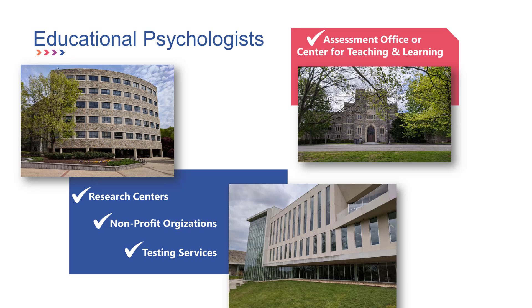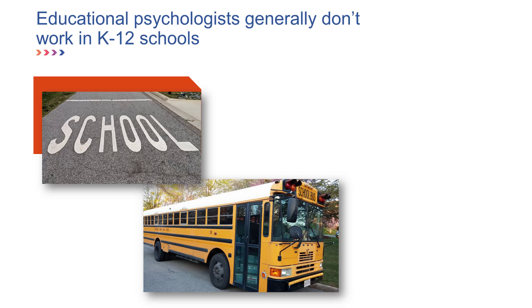Others focus on testing and assessment and work for a testing service such as those that develop the SAT and GRE. Educational psychologists generally don't work in K-12 schools, although many educational psychologists are former teachers who then go on to get their master's or PhD in educational psychology.